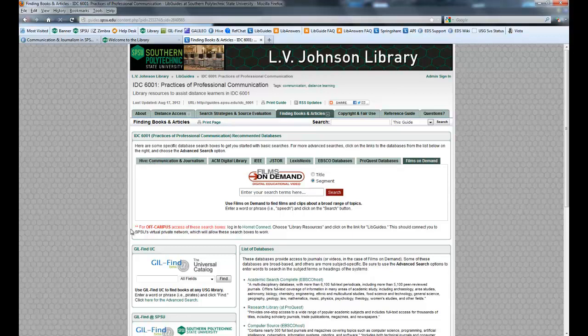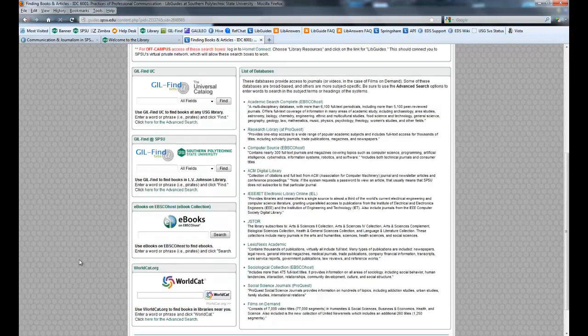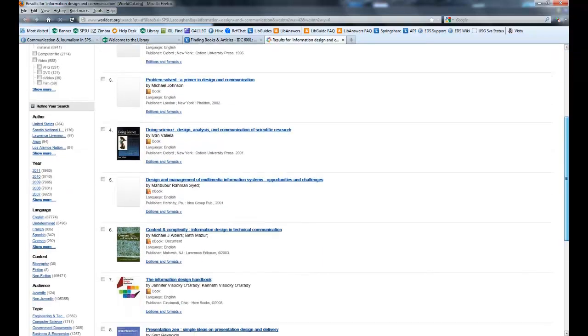If you came to LibGuides from this main library page and forgot to go in through Hornet Connect, here's your warning — remember to log in, and we give you a link right to Hornet Connect. For searching the catalogs, if you really just want a book, there's the Universal Catalog, the Southern Poly Catalog, eBooks, and WorldCat. WorldCat really is a catalog of books throughout the world, made up of libraries that connect to the OCLC. So if you're looking for information design and communication and you go to WorldCat, it found 105,479 sources — some are articles, books, theses and dissertations, archival material, computer files, and videos. These are coming from libraries, so you're going to be getting library-type information.